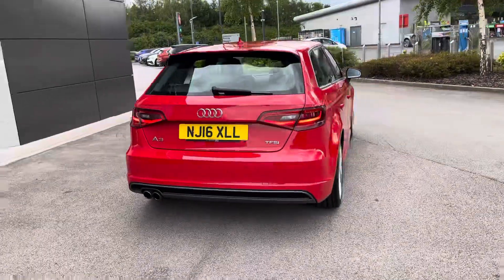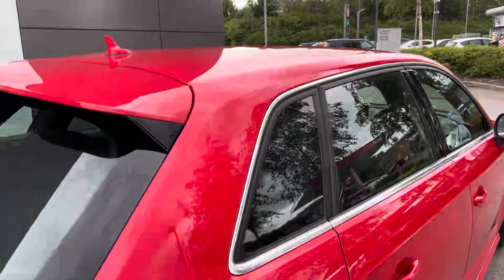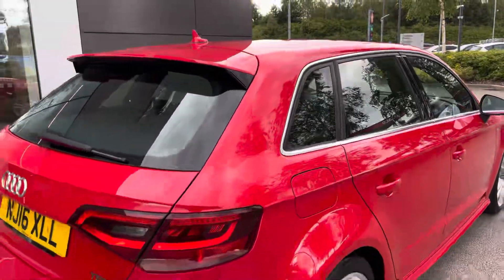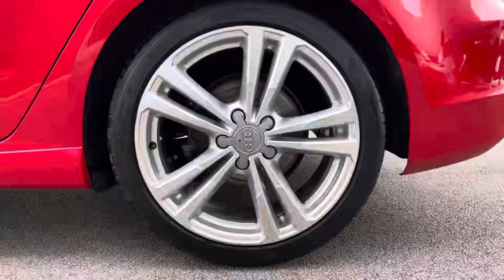The exterior paint is enhanced by the chrome window surrounds and black grille with chrome surround. And finishing off the exterior beautifully we have the privacy glass adding to the looks of the car as well as the security, and the 18-inch 5 parallel spoke design partly polished alloy wheels.